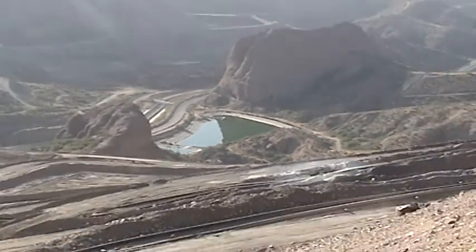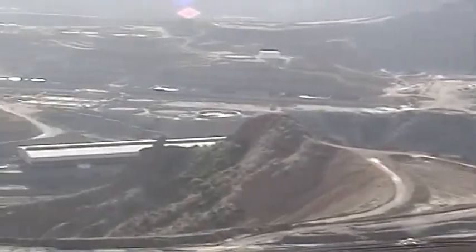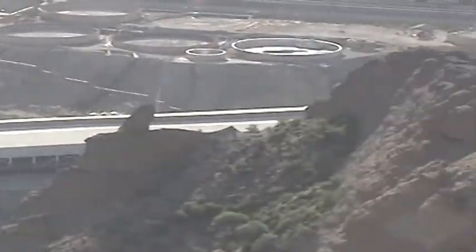This is the acid ponds right there with copper in them. They pump that into the tank house through some pipes. Right there is the tank house where I used to work at before — that big long building there.